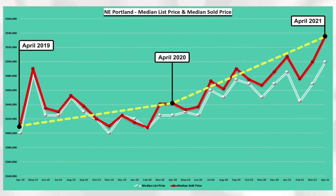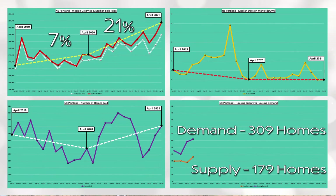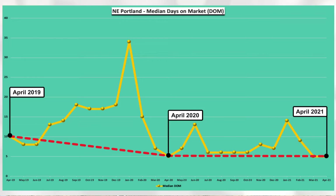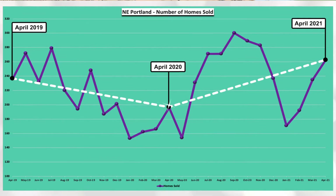Northeast Portland median sold price increased 7% between April 2019 and April 2020 and increased 21% between April 2020 and April 2021. You can see via the red line, April days on market has been at or below 10 days for the past three years. You can see via the white line that there was a dip in homes sold between April 2019 and April 2020 that has since rebounded higher within the last year.